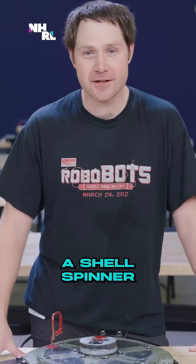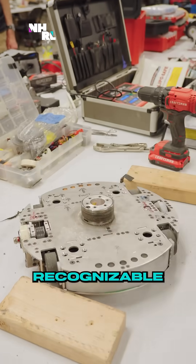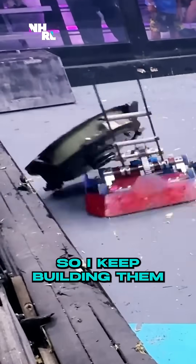20 years of iterating a shell spinner — I've mostly learned they're super hard to keep alive, but they're super exciting to watch and they're super recognizable, and they are often crowd-pleasers, so I keep building them.